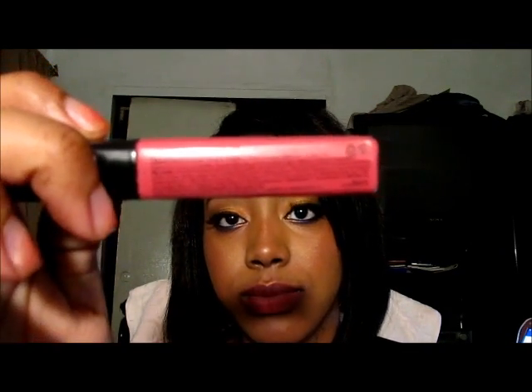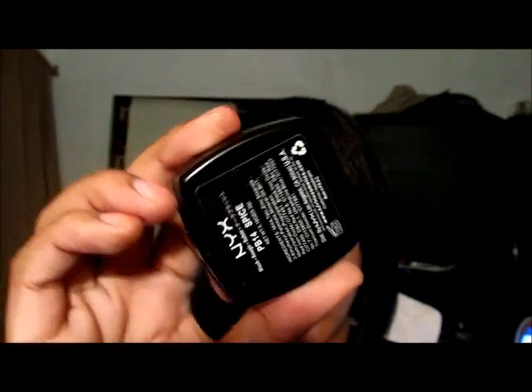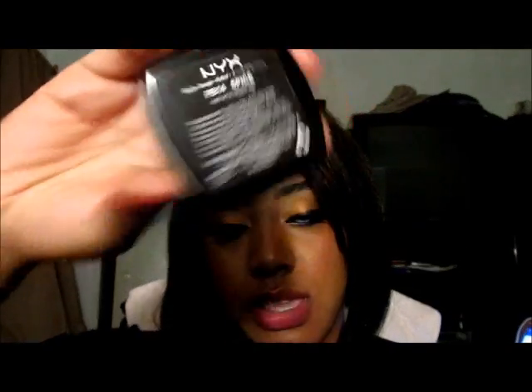Another NYX Mega Shine Lip Gloss I've been using is T Rose. This is one of my favorite mega shine lip glosses — I use it every day. It gives a nice pink tint that's not bright pink, it's kind of muted, which I really like for my skin tone.